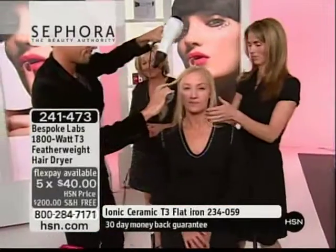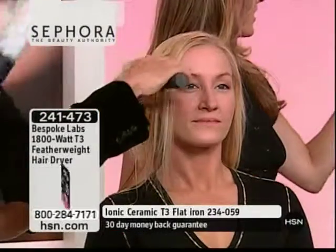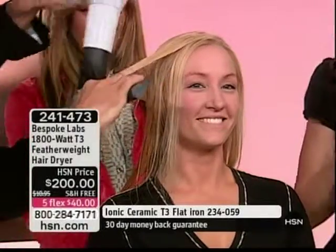Ten minutes max. From dripping wet, it takes ten minutes. You can barely hear this blow dryer — it's so silent. You're not going to wake up the entire house when you blow dry your hair with this dryer.